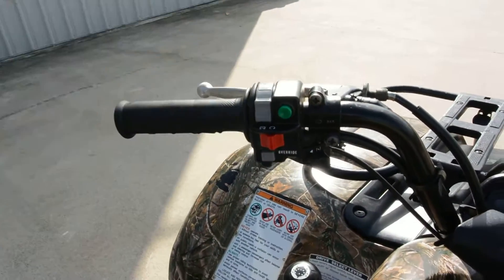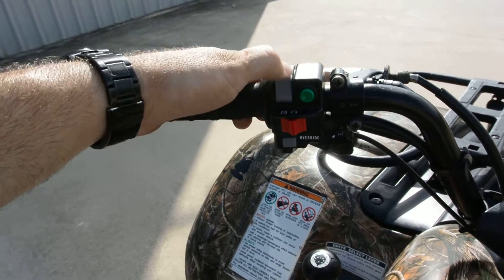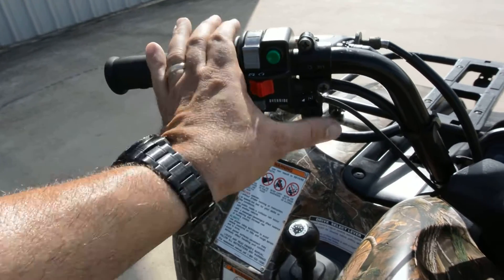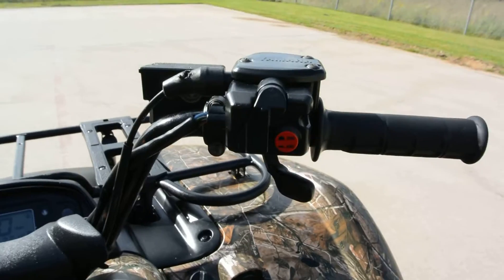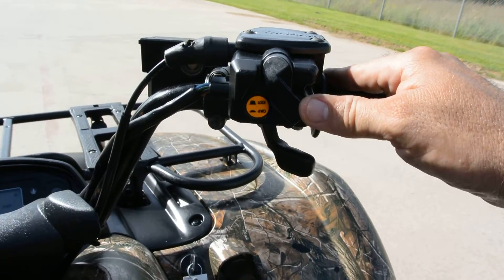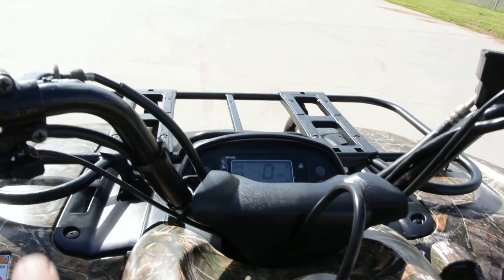Handlebar controls are pretty much standard, what we're accustomed to seeing. Headlights off, low and high beam. Your start button, engine off and kill, your override button. There's your choke for cold starting. Your selectable two-wheel drive, four-wheel drive, plus the locking differential there. And your throttle, of course. We'll go ahead and crank her up for you.